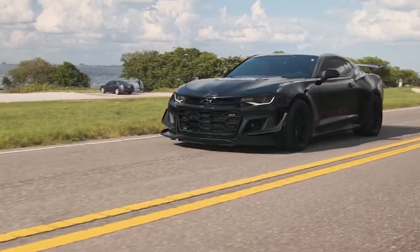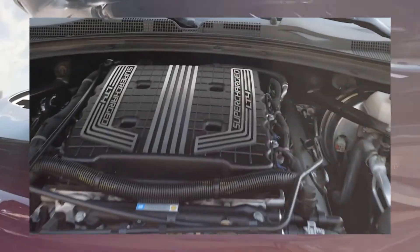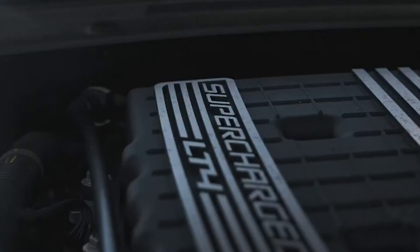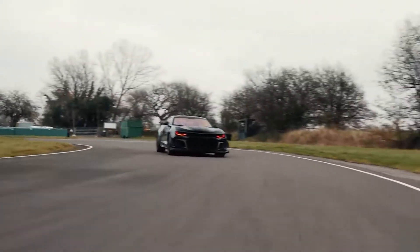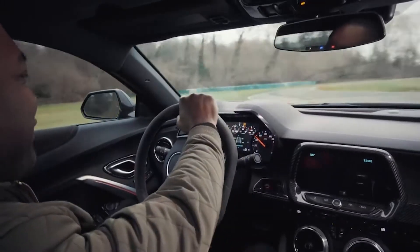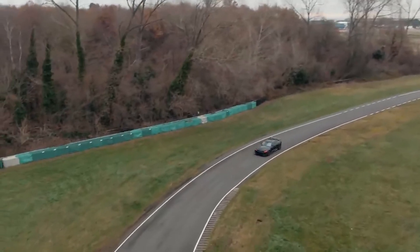However, the Camaro has some of the highest price-to-performance ratios in the sports car world. The highest trim Camaro, the ZL1 1LE, is priced at $69,000 and comes with a 6.2L supercharged V8 engine with 650 horsepower and 650 pound-feet of torque. When equipped with a 10-speed automatic transmission, the ZL1 will accelerate from 0 to 60 mph in 3.5 seconds and finish the quarter mile in 11.4 seconds at 127 mph.